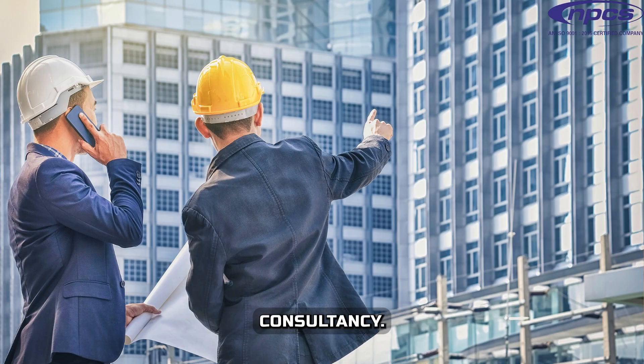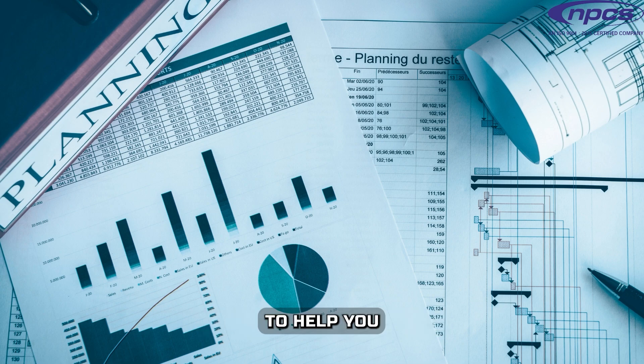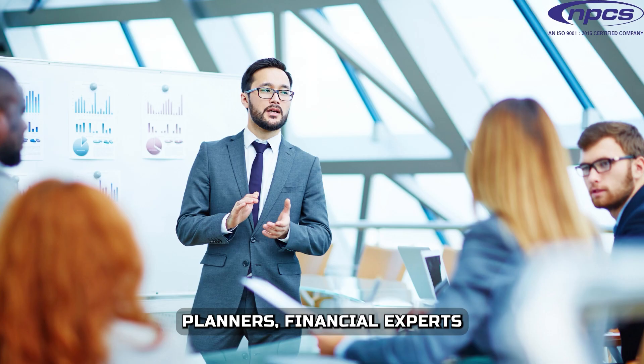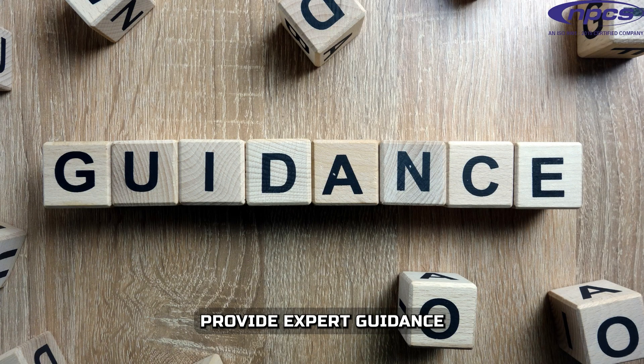We offer detailed project reports and business plans to help you set up your new industry or business. Our team of engineers, planners, financial experts, and economic analysts provide expert guidance throughout the project life cycle.